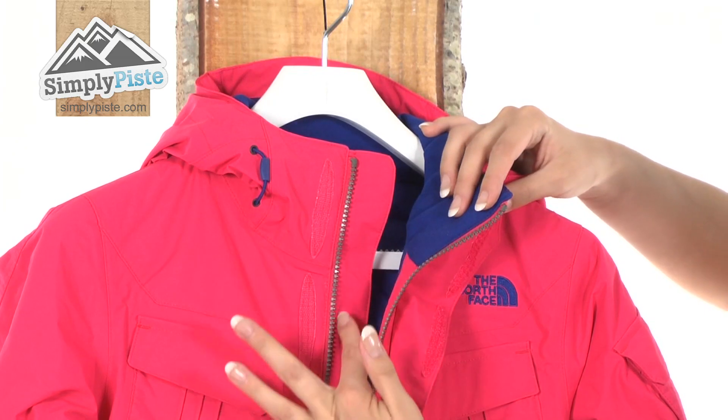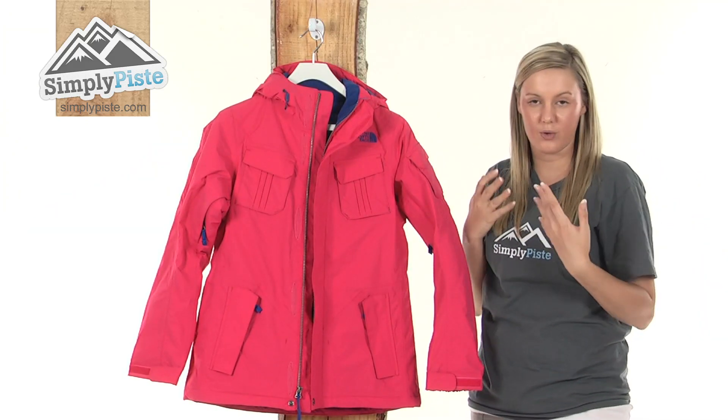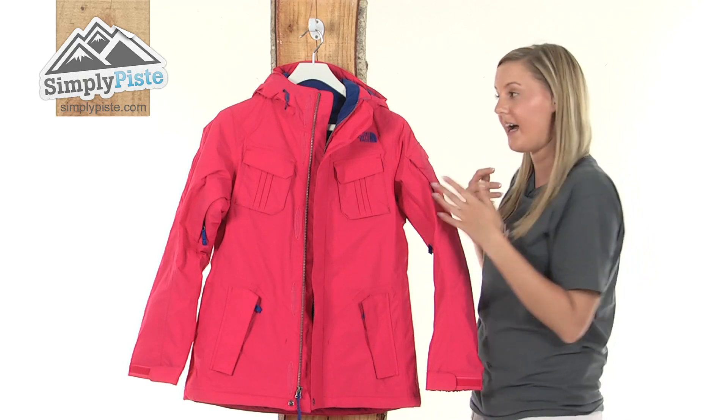This will then reveal a full length interior baffle. What a baffle does is it just prevents any of that excess snow or wind from entering inside the jacket via the zip.